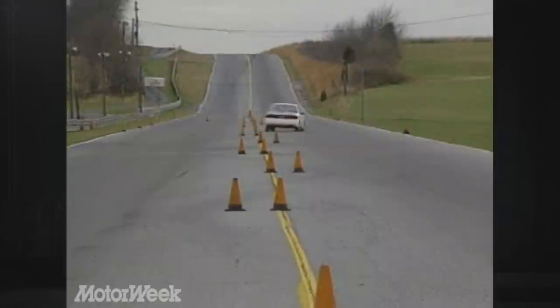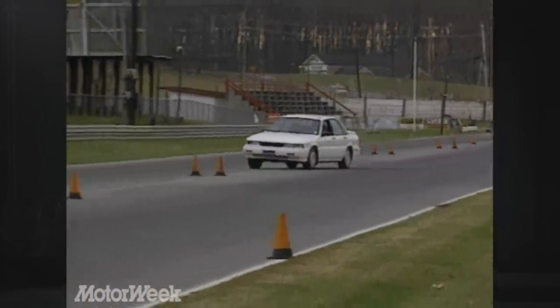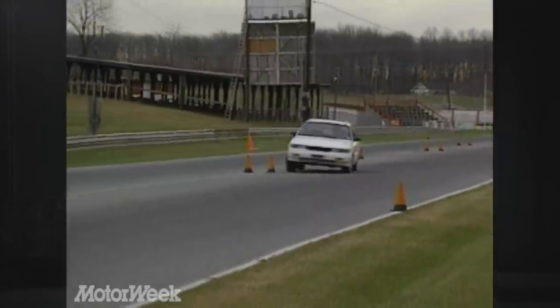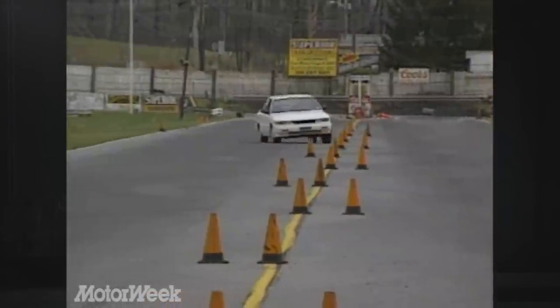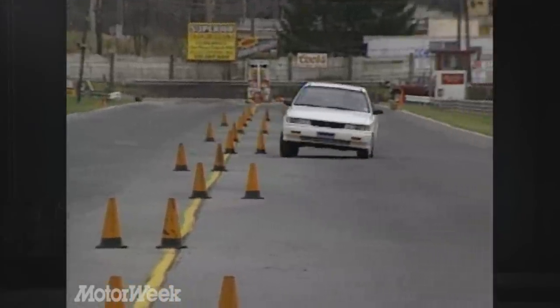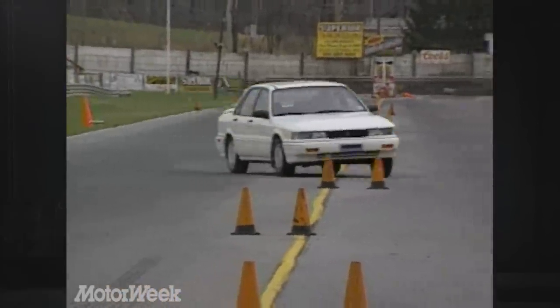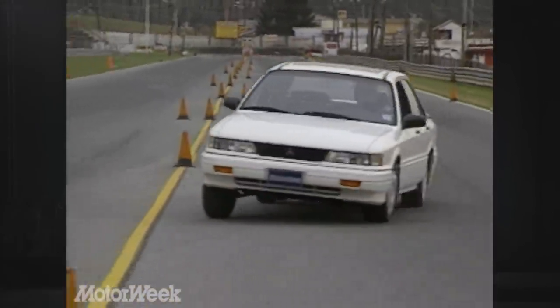While all-wheel drive — which applies power more evenly in a turn — improves the handling balance of those turbocharged cars, we're not sure it matters that much in this less powerful sedan. Our handling test was marred by a power steering pump that ran out of boost in fast maneuvers, detracting from an otherwise taut, nimble feel. We have to say we prefer the handling of the front-drive GS with its driver-adjustable suspension to that of this all-wheel-drive GSX.